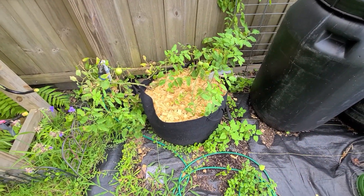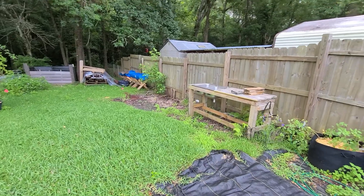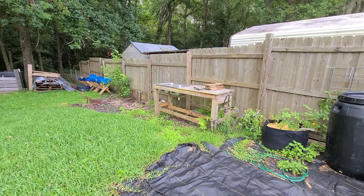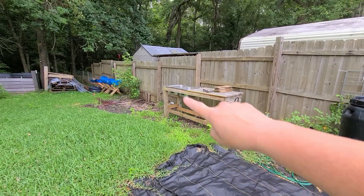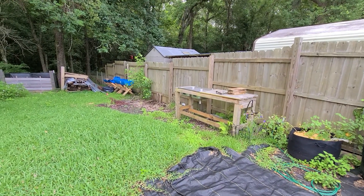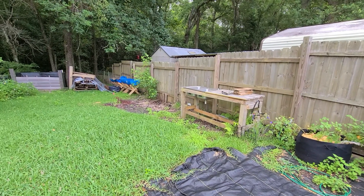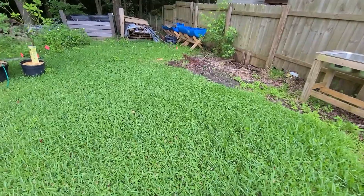Another tomato bed over here, and I am super excited about this: the family convinced me back in April it was time to have a garden studio — to work out of, make these videos, store all the tools. It's going to go right here. Rumor has it this is going to be delivery week, so I'll take a couple days off from work and hopefully by the next garden tour there will be a garden studio here.